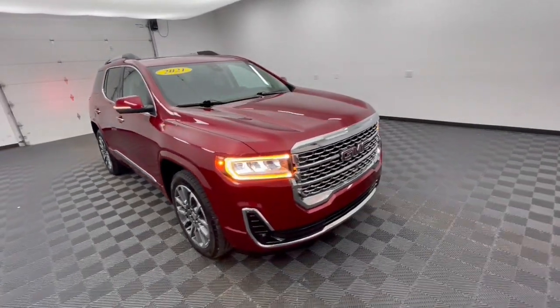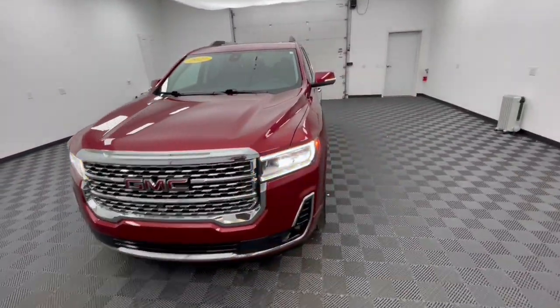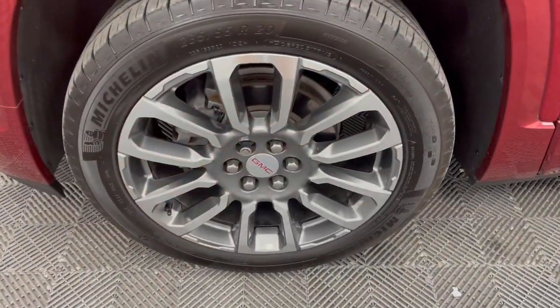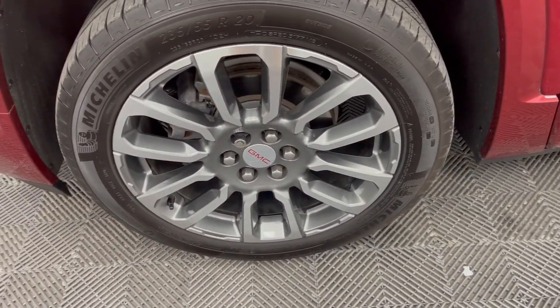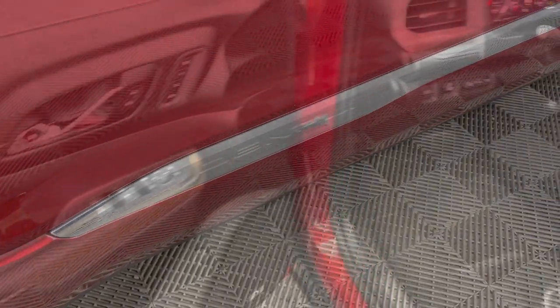These are just some of the great options this vehicle comes with: heated steering wheel, head-up display, Apple CarPlay and/or Android Auto, wireless Apple CarPlay and/or Android Auto, navigation system, sun/moonroof, heated driver's seat, keyless entry, all-wheel drive, and power passenger seat.